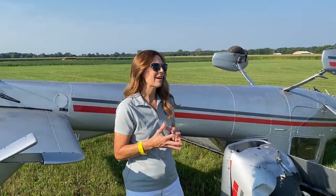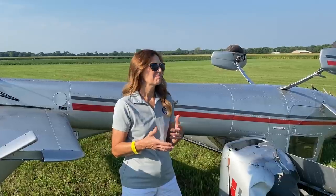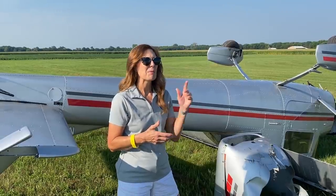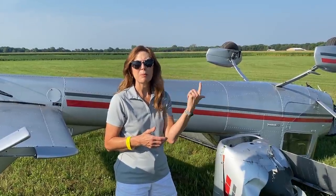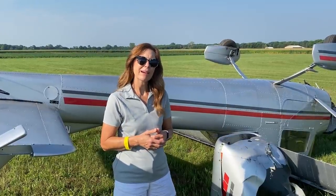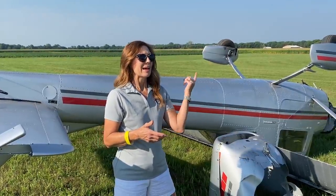Dan Grider met a gentleman in the FBO and he said, I'd love for you to fly my 150 with me. Dan said, well, let's go. We've got a few minutes. They were just planning to make one little loop in the pattern. And so they did their pre-flight, checked everything. Everything was working great and got in the air.